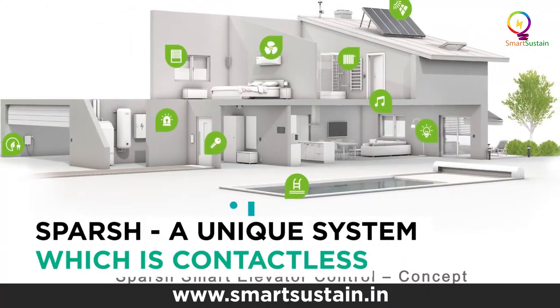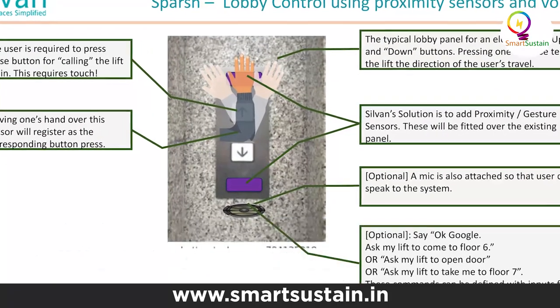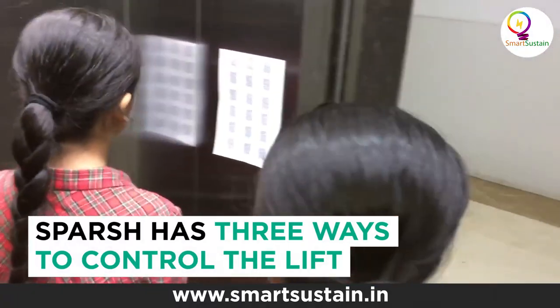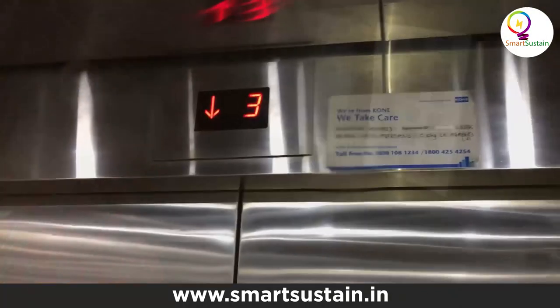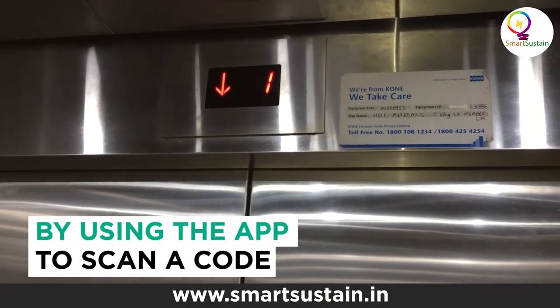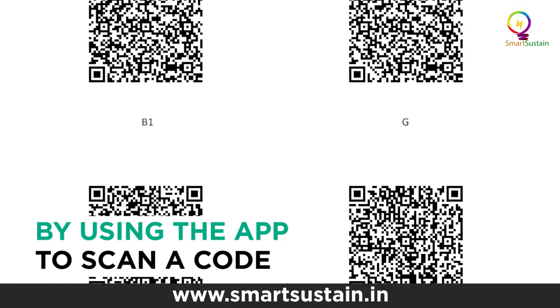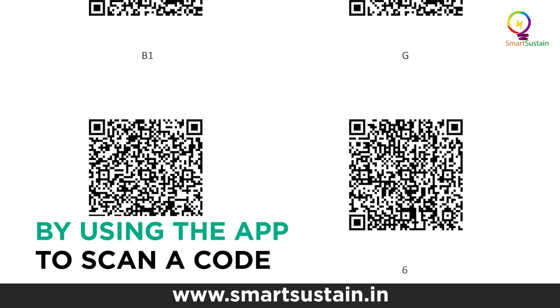Sparsh is our solution for making elevator operation contactless, and we are doing it in three ways. The first is using an app where you scan a QR code on the lift and, using the app, you can operate the lift — call it down, call it up, or inside the lift car specify which floor to go to. You are touching your phone, but not the lift buttons.